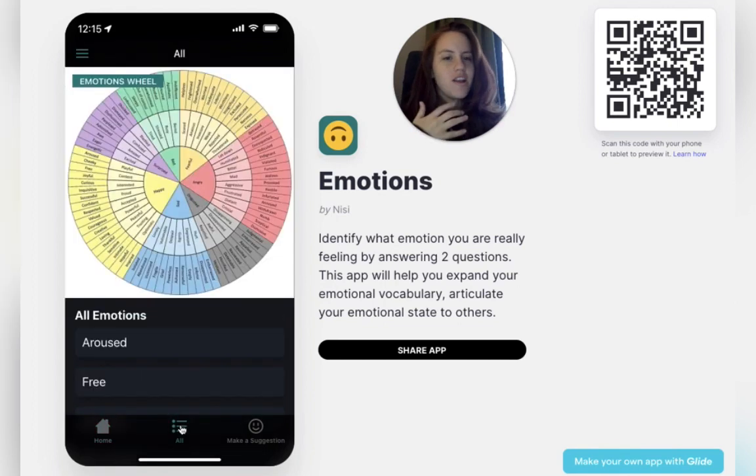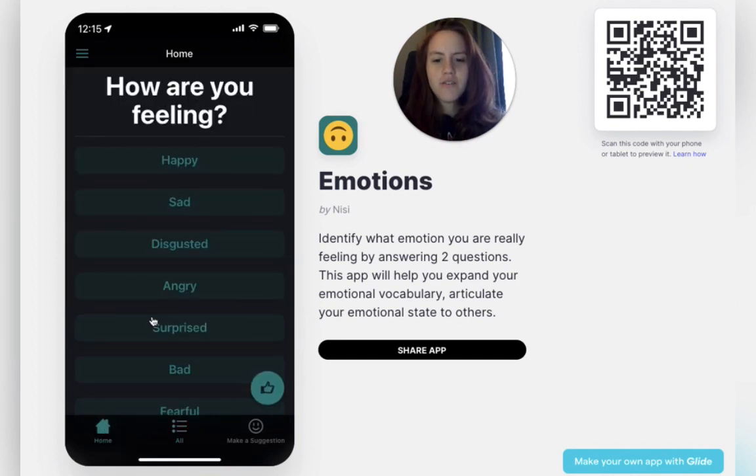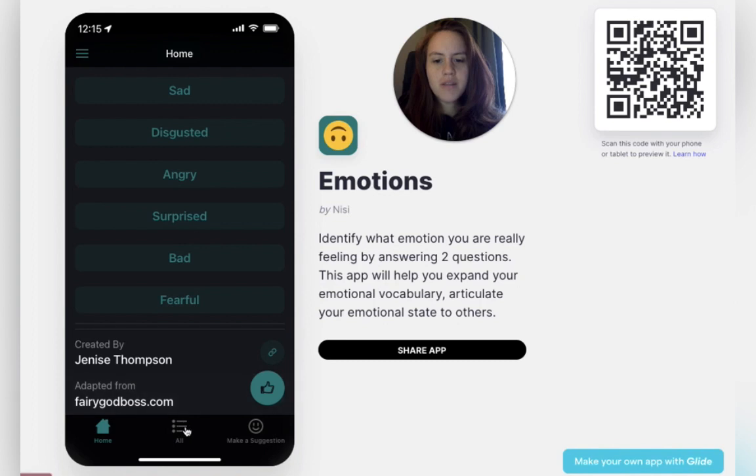If you are already really familiar with how you're feeling, you can use this Emotions Wheel. This is what this app is based off of. It's from fairygodboss.com — a great article talking about how you can use two minutes to check in with yourself. It's linked here on the homepage if you want to read through it. It's adapted from here.